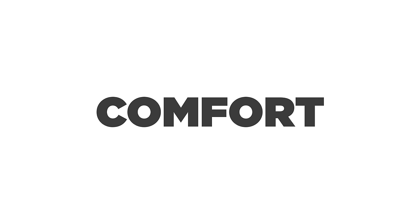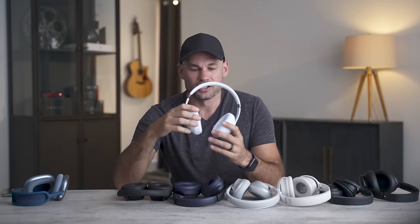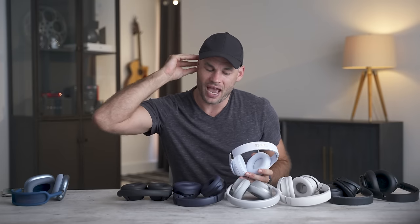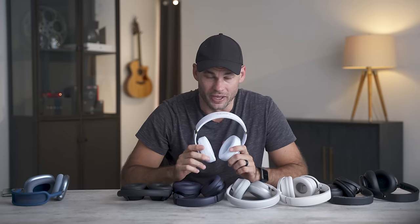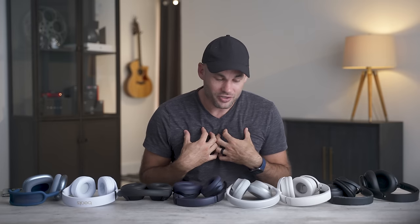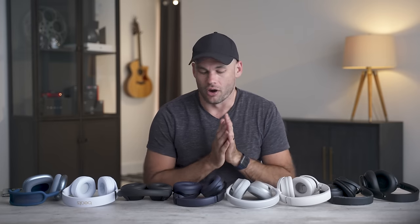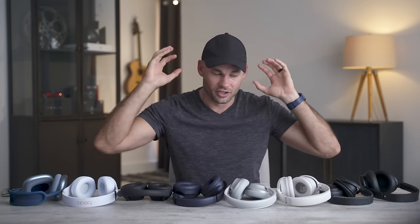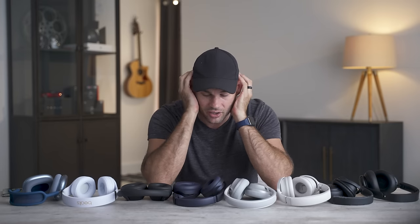Almost everyone agreed the Beats were the most uncomfortable headphones. They have the smallest ear cup holes — they don't go over my ears, they just sit on top and smash my ears to my head. However, Patrick must have really small ears because his ears actually fit in those holes, so for him they were comfortable. For me personally, all three Bose headphones are by far the most comfortable — lightweight, great ear cup material, incredibly deep cups where my ears fit without touching the sides.